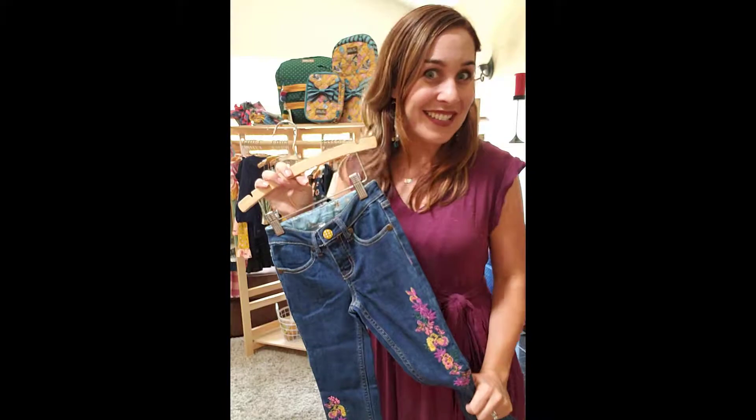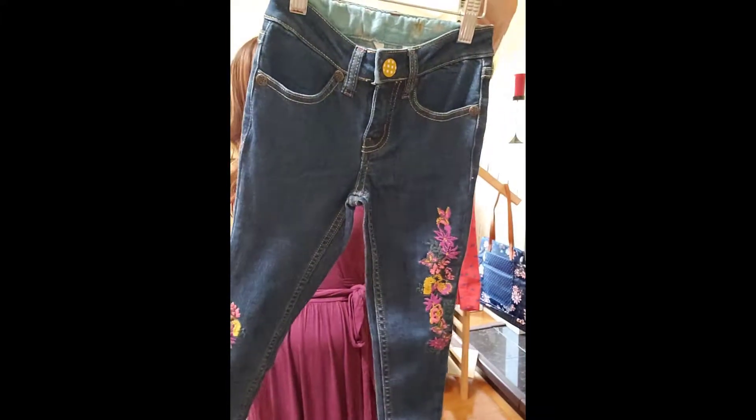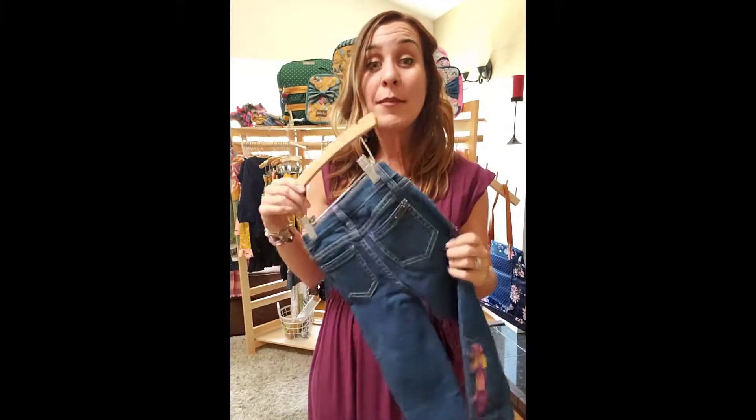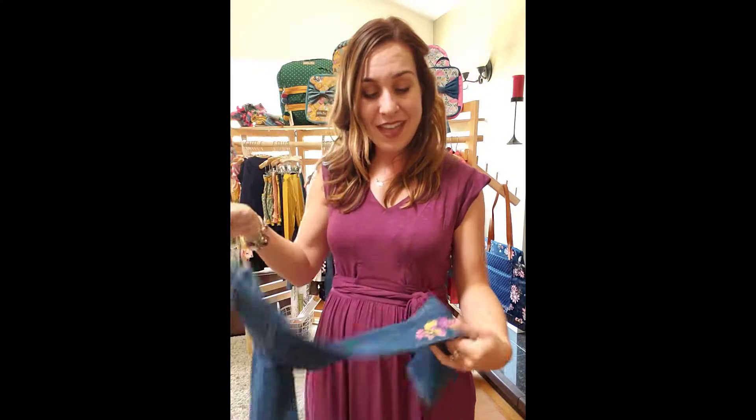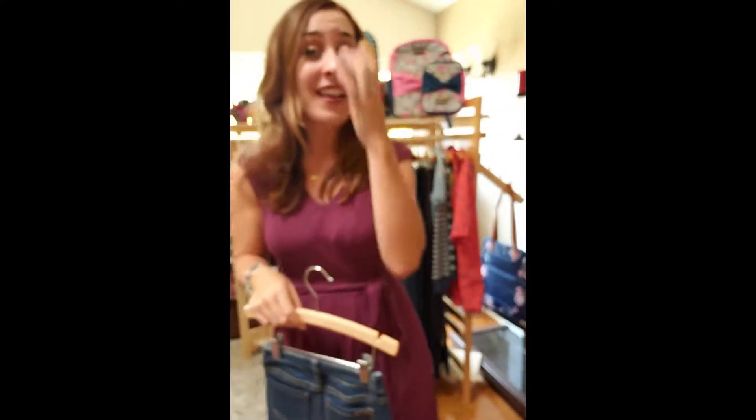Matilda Jane now has denim — stay tuned for more on denim in our tweens and women's line. I know a lot of girls are not fans of denim because they can't really move a lot, but this fabric has a lot of stretch to it. It has super cute details on the back, a little Matilda Jane logo, and it is pretty adorable.